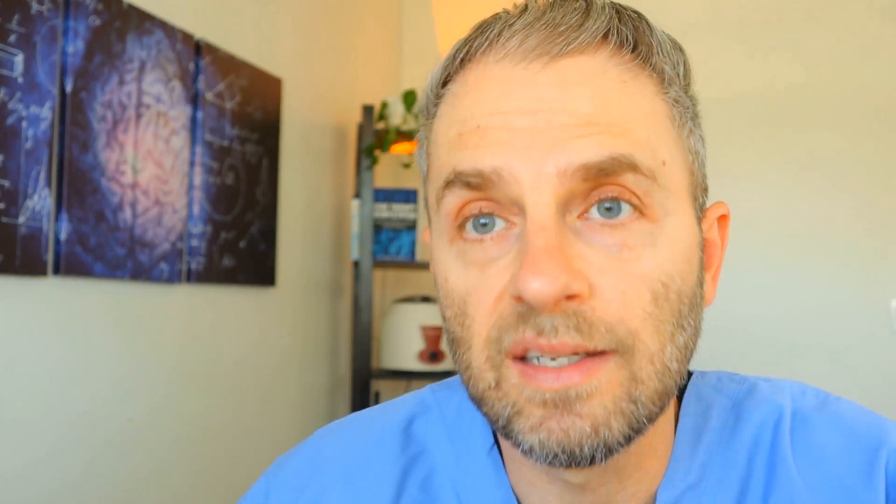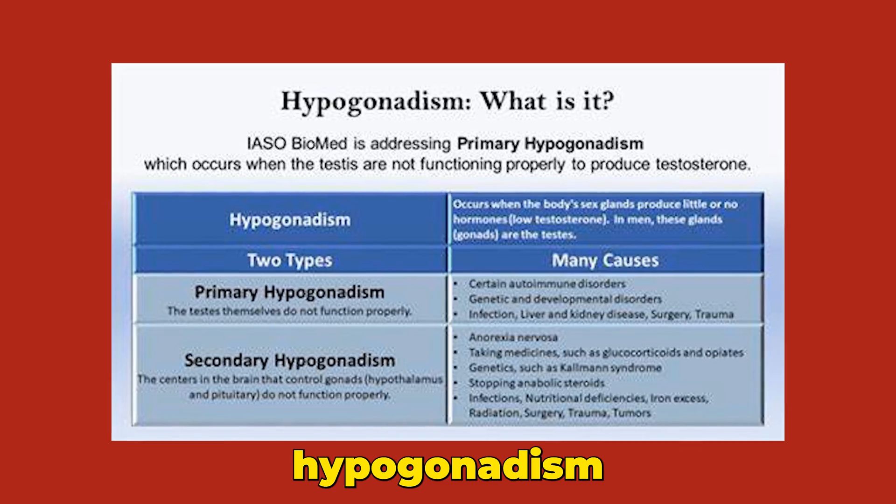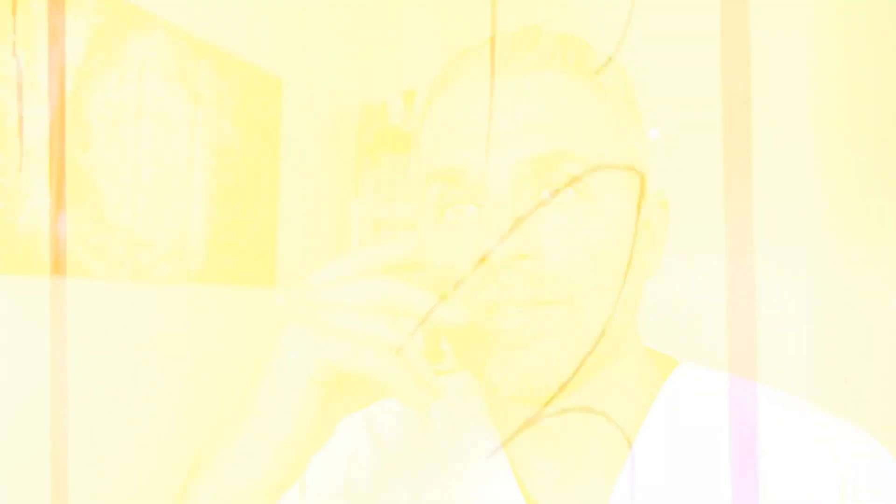The fifth TRT administration method relates more to secondary hypogonadism. I should also mention there is an intranasal testosterone replacement therapy, which I've used a few times in practice. It does need to be used quite frequently — at least twice a day — and has a pretty short half-life. That may be something to consider, though I mention it just to be comprehensive.